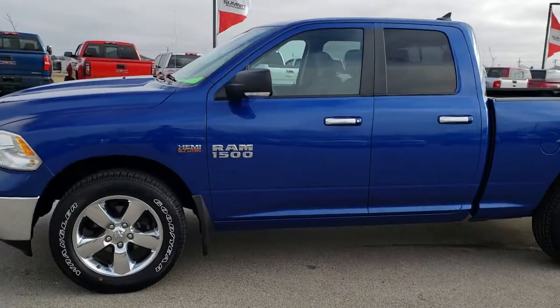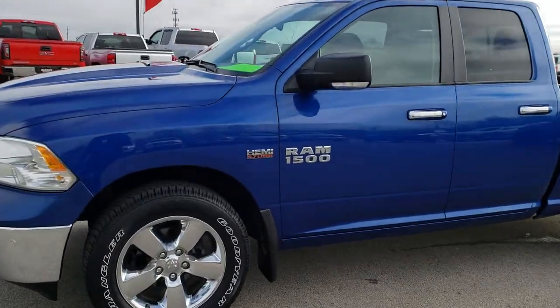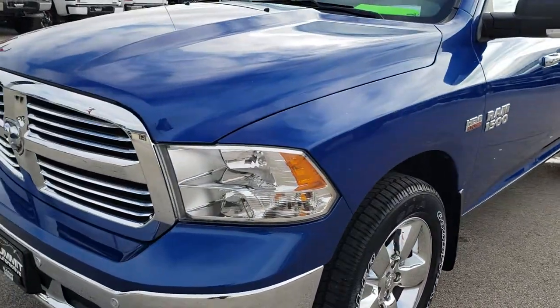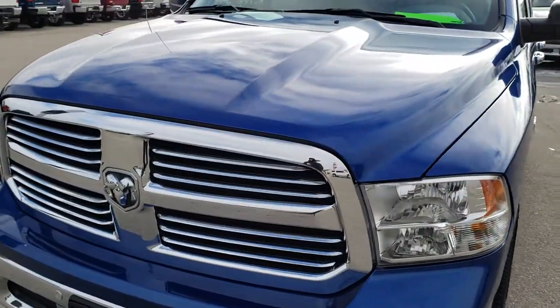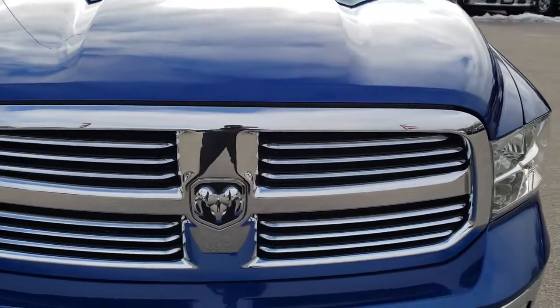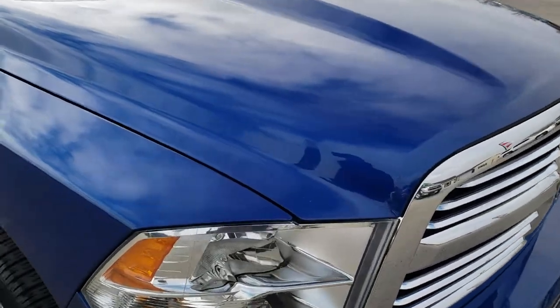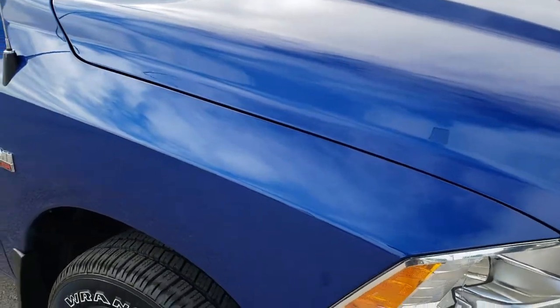This is stock number 9T149A. We are here at Summit Automotive in Fond du Lac, Wisconsin, your new and used light-duty truck headquarters. Today we are checking out this super clean 2016 Ram 1500 quad cab short box.